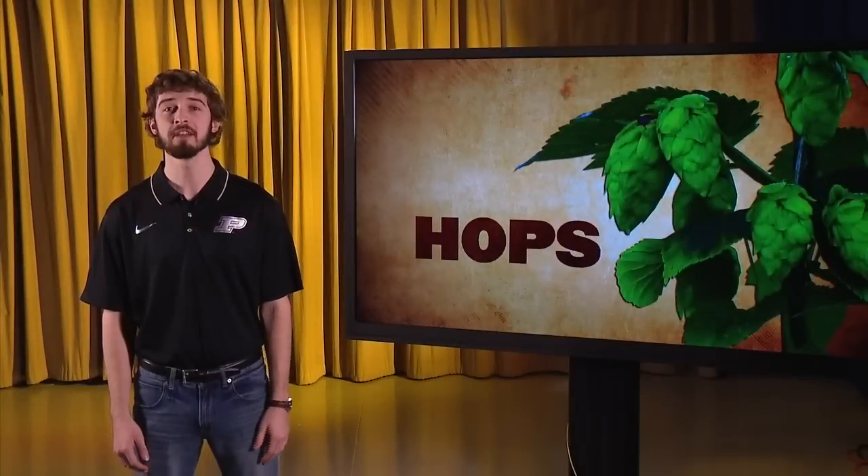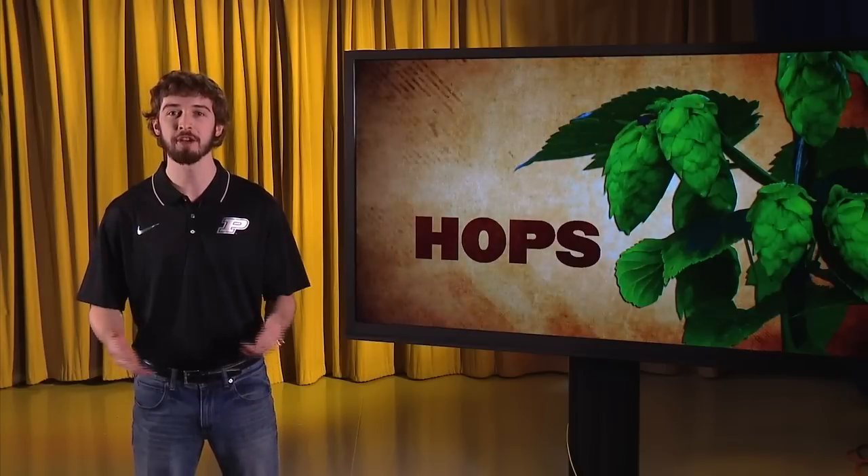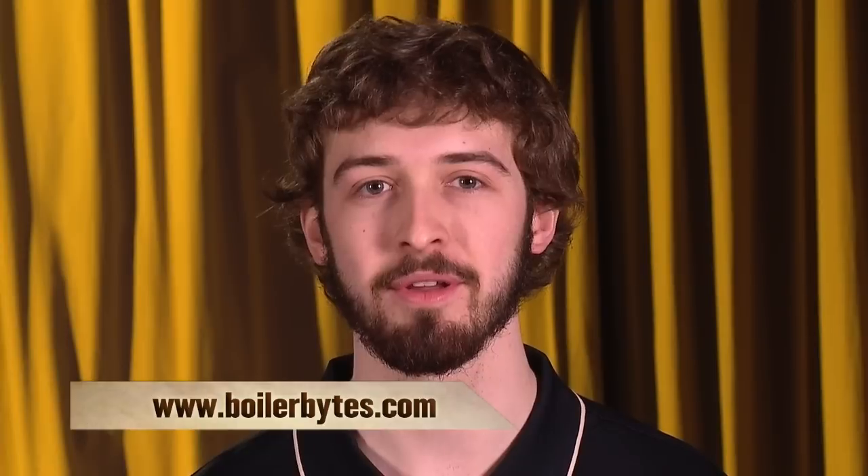This coming season, the team at Purdue plans to expand its hop acreage, test new varieties, and share its research findings with the farming community. That wraps up another Boiler Bites. Be sure to check us out online at boilerbites.com. We'll see you next time.